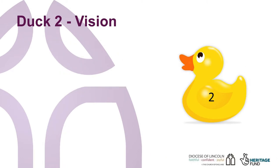So now duck two: vision. Think about why you are wanting to do this project. Remember funders will not necessarily know you or your settlement. You're going to need to sell your vision to them. More importantly, you also need to have a well thought through vision so that you can bring your local community with you.